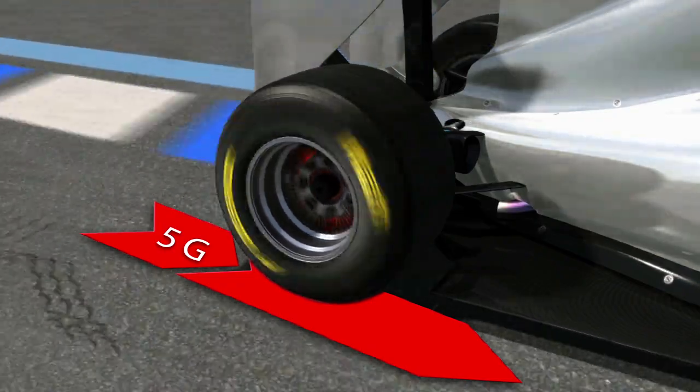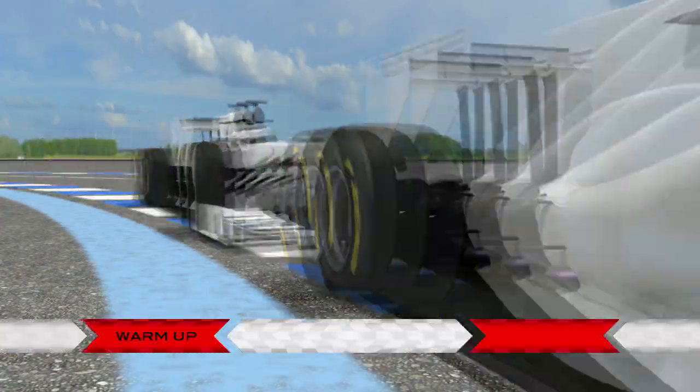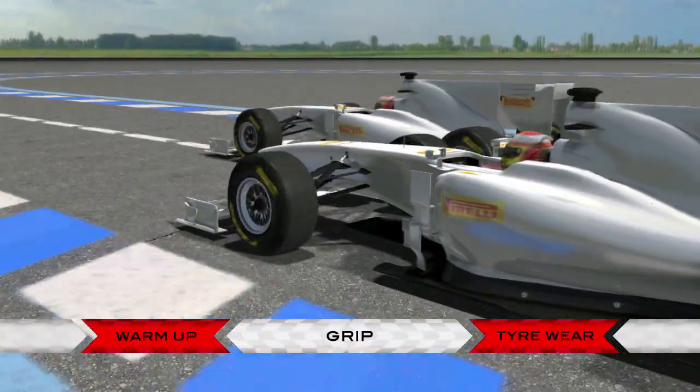Under braking, the longitudinal deceleration on each tire reaches 5g. These are phenomenal numbers, all contained within the typical life cycle of a tire, which can be split into three distinct phases.